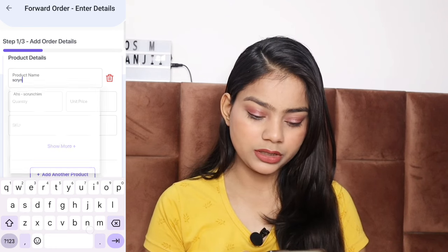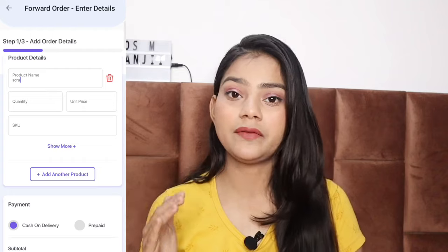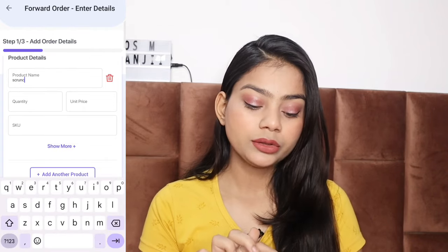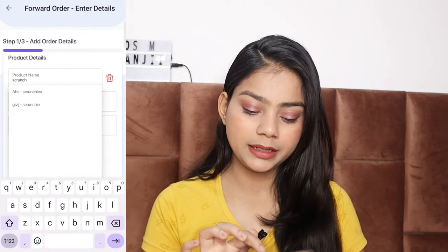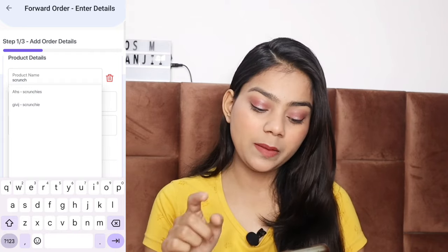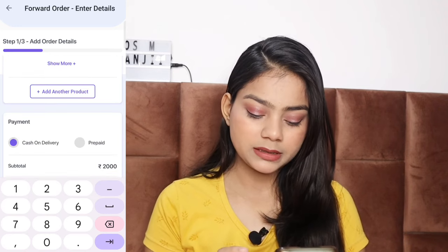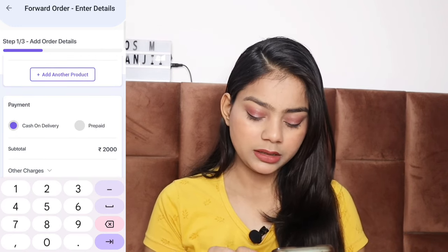Here I will write 'Scrunchy' as the product name. I have already filled in the order details. Now you have a payment option — cash on delivery or prepaid. I will select prepaid.